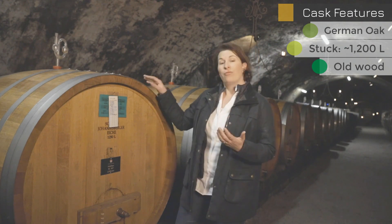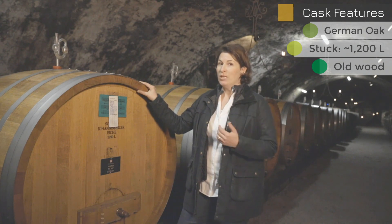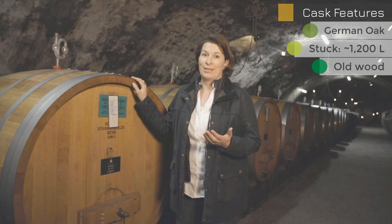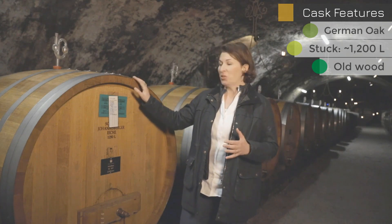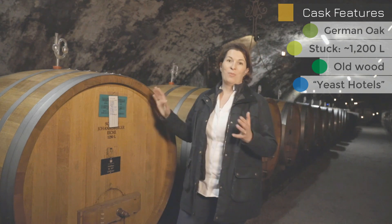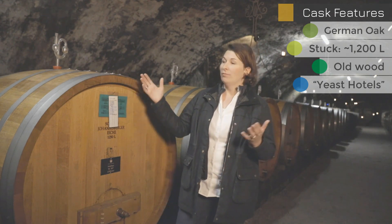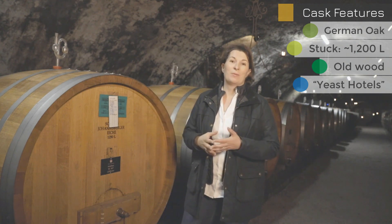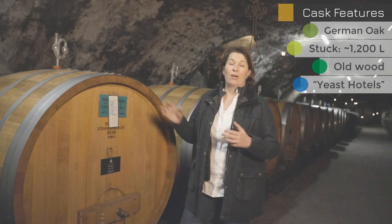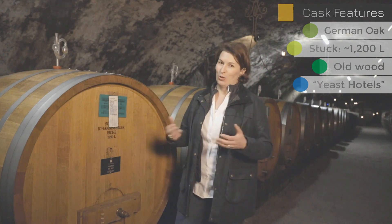It's about allowing fermentation with a little bit more oxygen ingress and a slow fermentation — in this case also with natural yeasts. The cellar master here calls these barrels 'yeast hotels,' because every different barrel has a different yeast population. While every barrel may ferment a Grosses Gewächs from the Schloss Johannisberg vineyard, in the end every barrel will taste different and will add to the complexity of the finished wine.